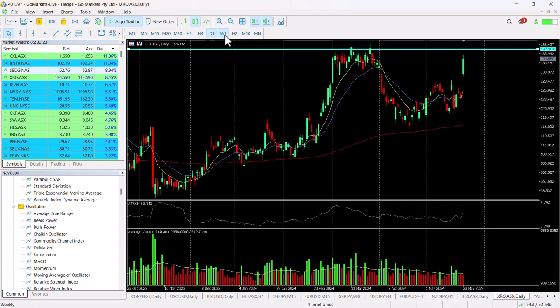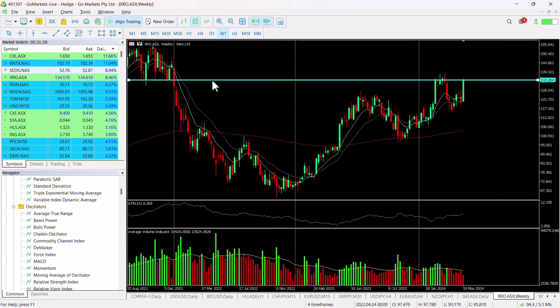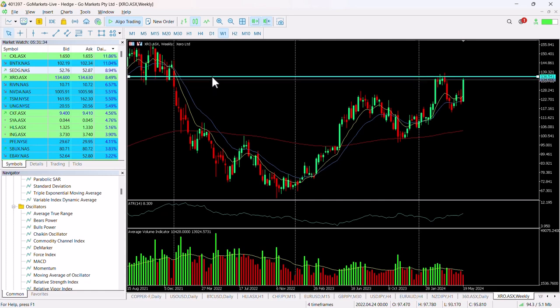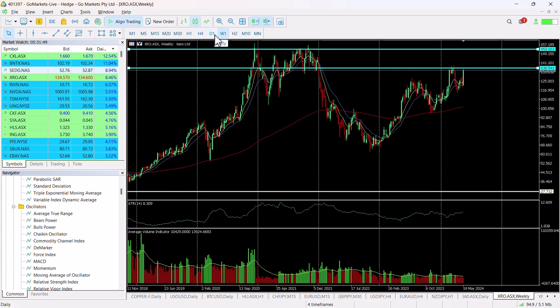If we look at the weekly chart in terms of what this price movement means, you can see historically this actually is a really important level on the weekly chart at around about 135. We've pushed it up to 137 simply because of the daily chart. But if we go back further again, this move potentially up to around about 150 looks very much as though it could be on the cards.